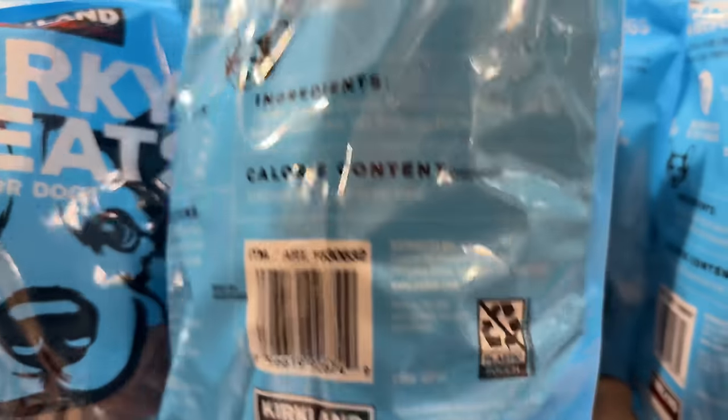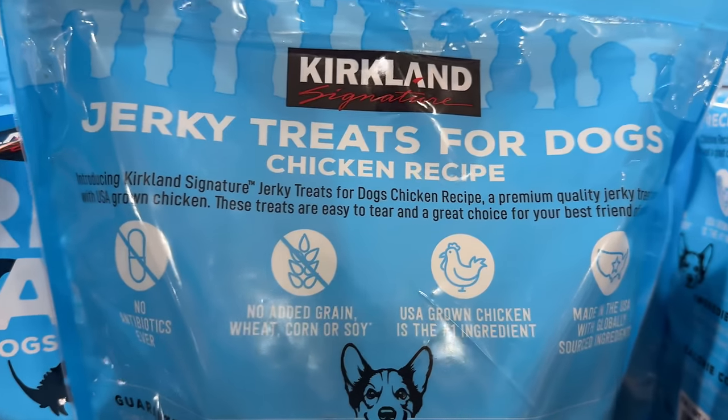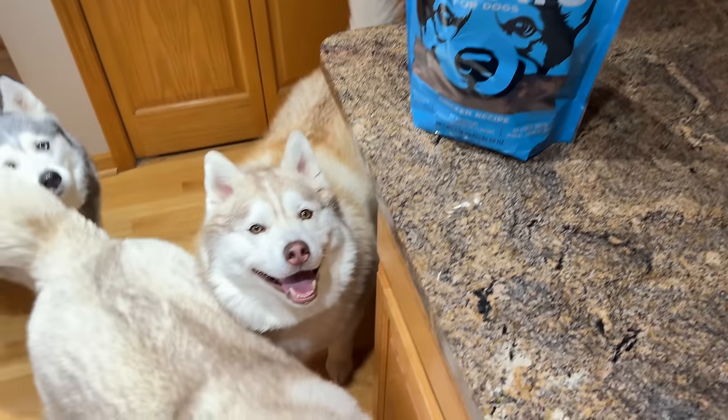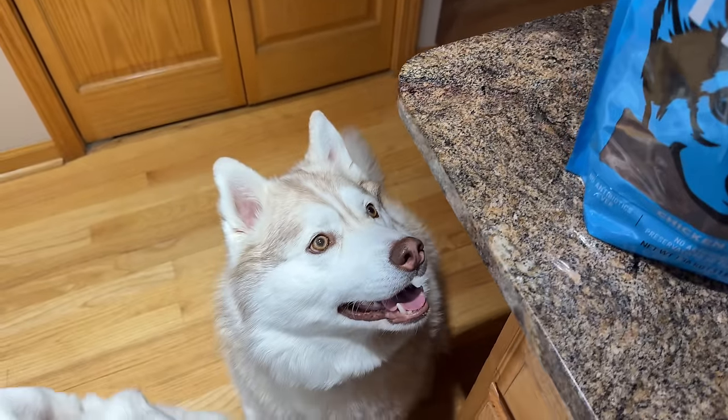Spoil your dogs with this three-pound bag of Kirkland chicken jerky treats for $17. All four of my Huskies love these treats and they are very soft to chew. Some of these other jerky treats can be very hard to chew.